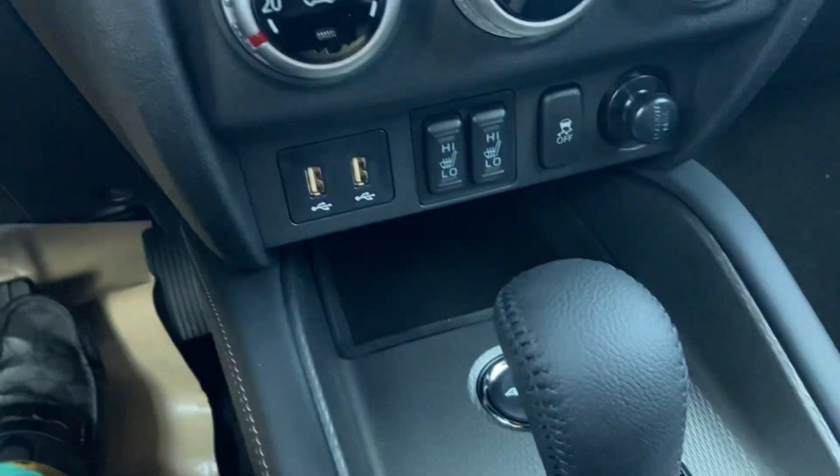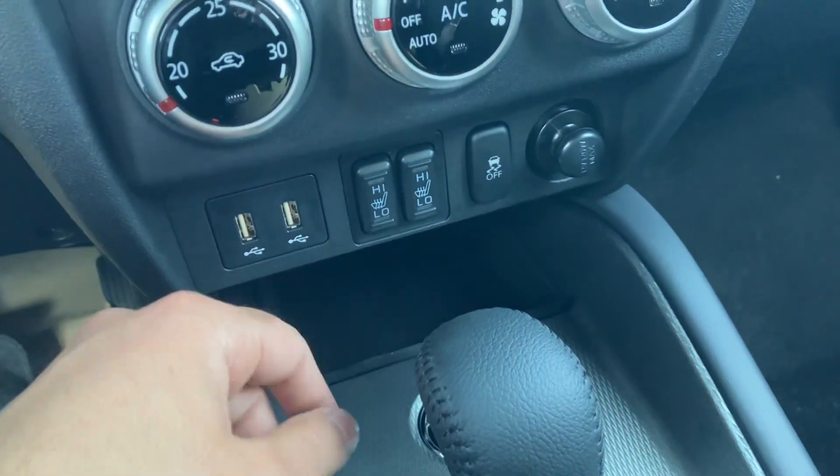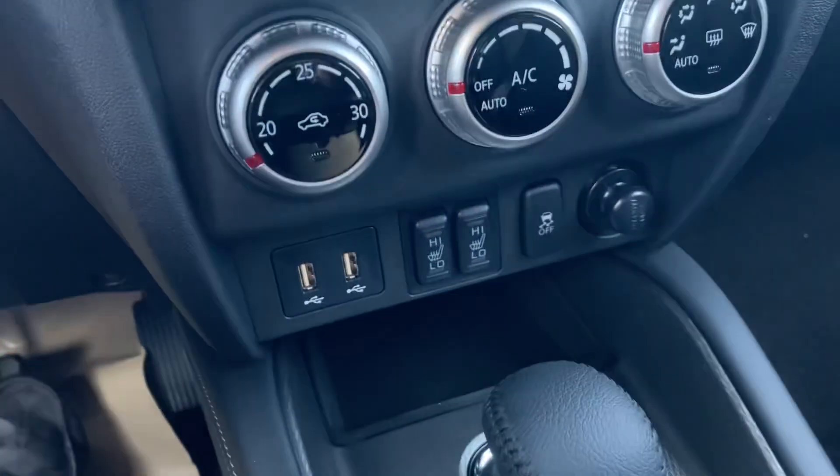Below that is climate control — simple and straightforward — temperature, strength, direction. You also got a big cubby here to toss your phone so you can plug it in and access it right from the screen, with your heated seat controls and that adjustable four-wheel drive — you can see it switching up there on the top.